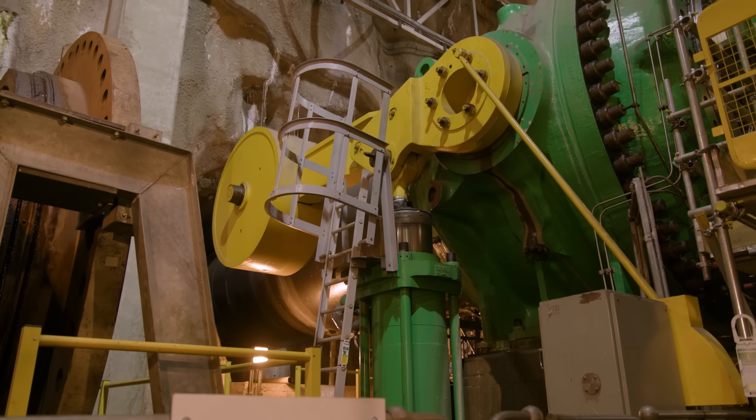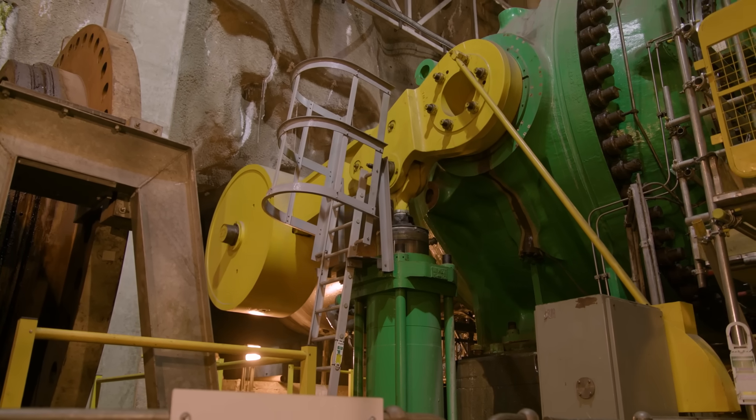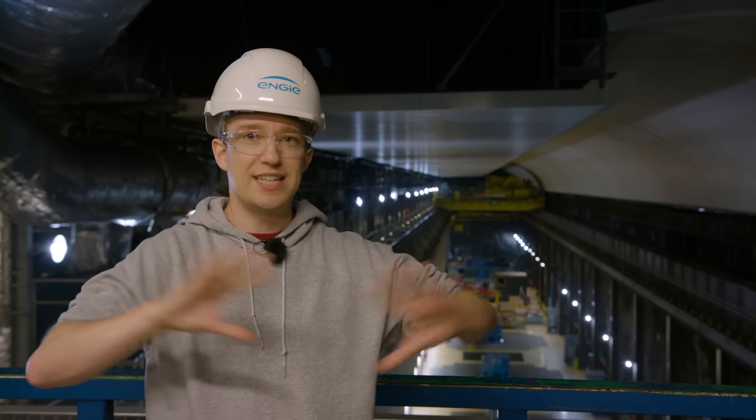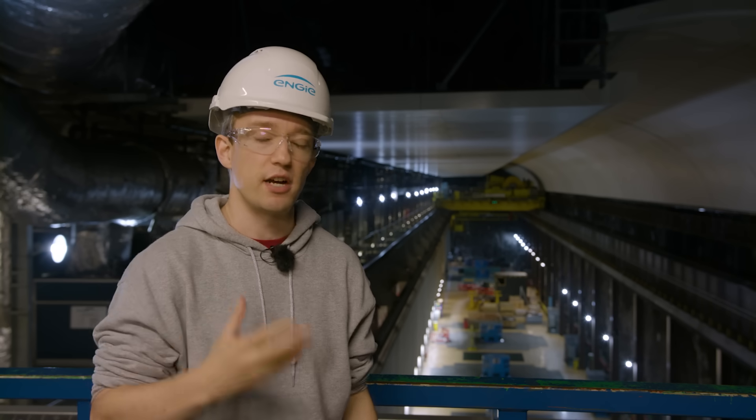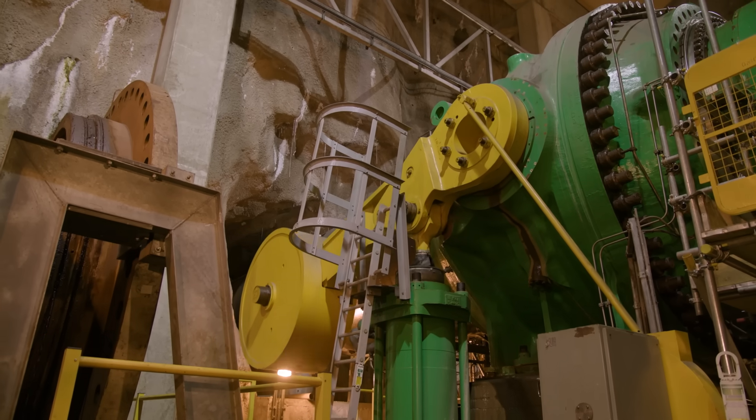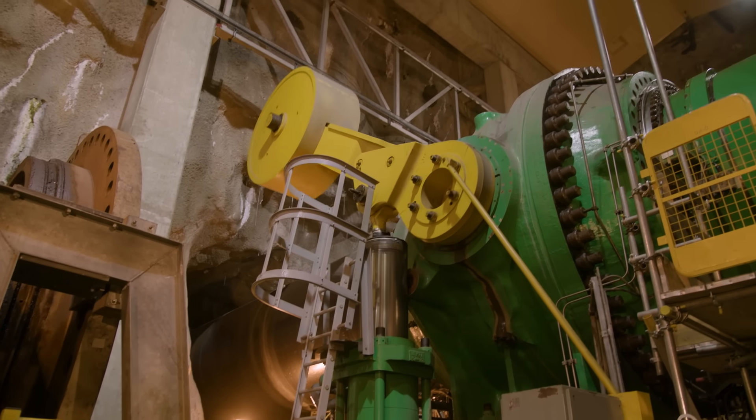A shaft hundreds of metres deep that acts as a pressure release. We can't see the surface from down here — it all happens deep within the mountain. But every time those valves move, that surge pipe is what stops the whole system tearing itself apart.